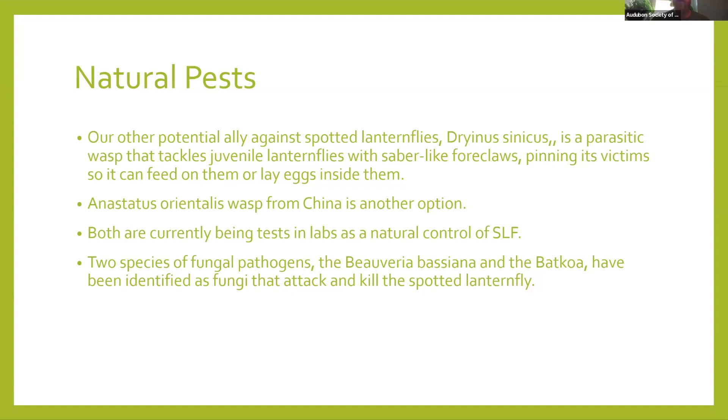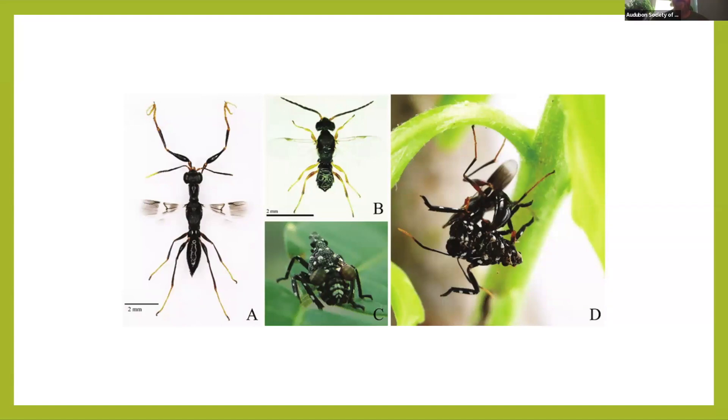In eastern PA, they've also found just recently two species of native fungal pathogens — Beauveria bassiana and a Batoka species — and these fungi attack and kill the spotted lanternfly. The spores get on them and kill them at all stages, which could be another tool we can use in this fight against them. In the research images, you can see the Dryinus species from China — in one image it has pinned one down and is laying its eggs inside its host. You can see the female there doing the laying, while males also feed. Another image shows the eggs and then the emerging larvae eating the nymph from the inside out — gruesome stuff.